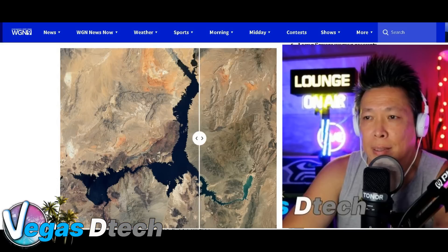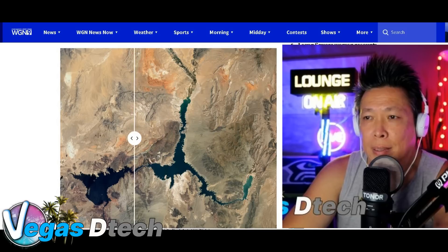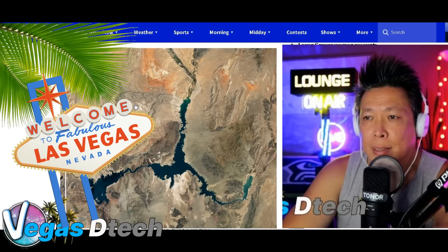This right here is just shocking footage from 2000 to 2022. This is a big concern. We're here at the Command Center, AKA my laptop, taking a look at some of these reports, trying to give you guys the information in real time — stuff the news may not want to show you, stuff the news may not want to give you a real snippet of. But I'm going to give it to you the best way I can. Thank you very much. Joey Vegas D Tech — I'll catch you guys in the next episode. Take it easy. Bye now.